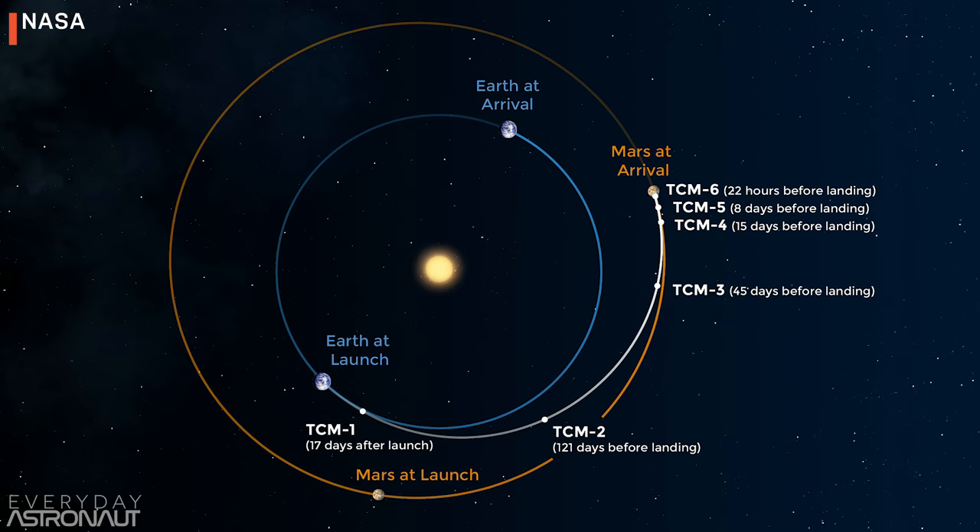Perseverance is scheduled to lift off during the 2020 launch window, which is from the middle of July to the middle of August. If you're watching this after about August 15th, 2020, and it hasn't taken off, it means the next opportunity to launch isn't until August 2022. But regardless of when they actually end up launching, they'll land on Mars at the exact same time and date — February 18th, 2021, at 3:30 PM Eastern, thanks to orbital mechanics.